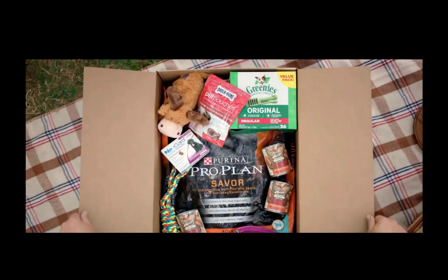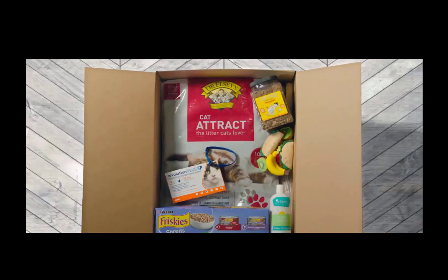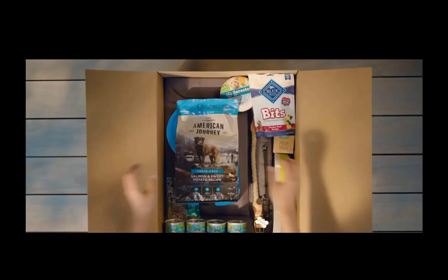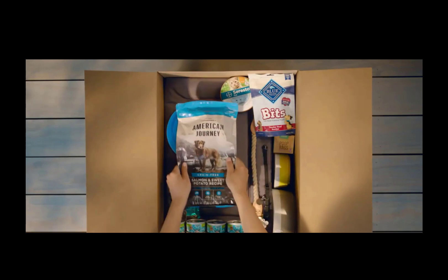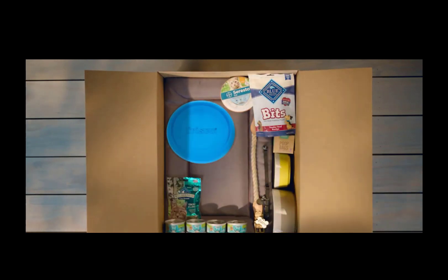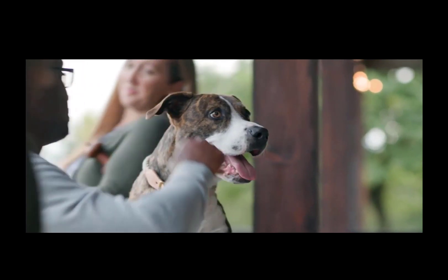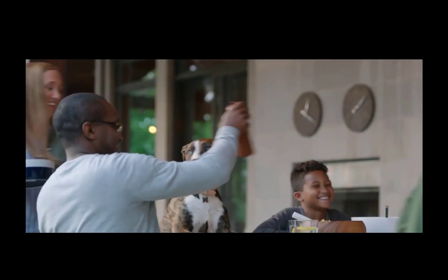Welcome to my channel. I'm Scott, and if you want to catch my newest video, I post one every day at 8am. In this video, I am going to walk you through the process of valuing Chewy stock by analyzing their financial ratios and dissecting their financial statements to determine if it's a buy or a sell.